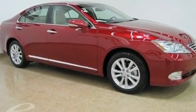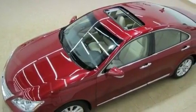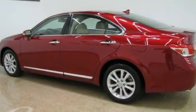Its top features include a moonroof, air conditioning with automatic climate control, heated side-view mirrors, interior wood trim accents, and stylish 17-inch alloy wheels.